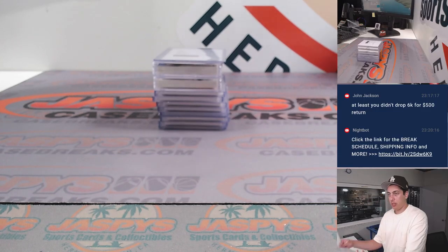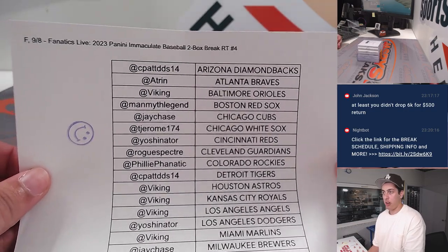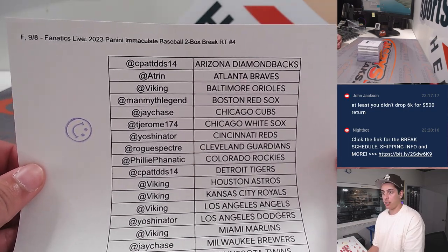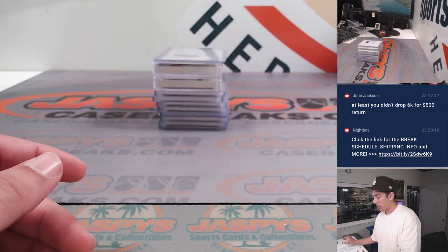What's up, guys? Mike Overjaspi is doing a recap for 2023 Panini Immaculate Baseball, two-box break, random team number four. This was done auction style on Fanatic Slide. Here's the list, and here's the recap.